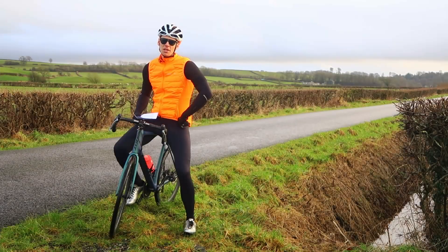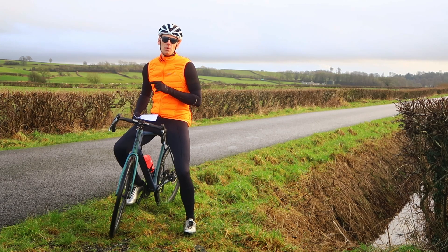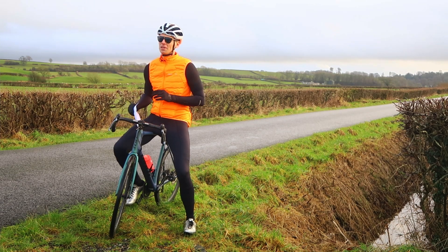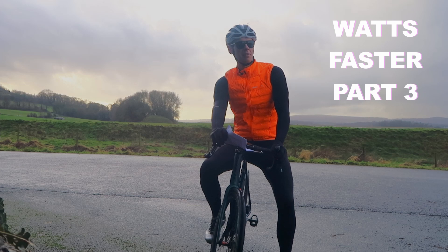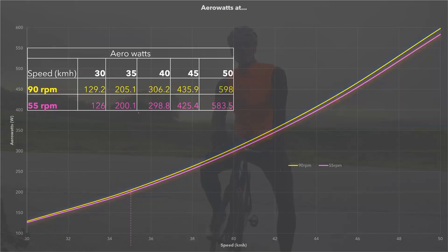Hi everyone and welcome back to the channel. Now before you complain about the wind noise, I've got one day off to do this — I can't predict the weather. I'll leave all the other video links in the description. But to introduce the protocol, back in the first instance we did a bit of a fun video: which cadence is the most aero.